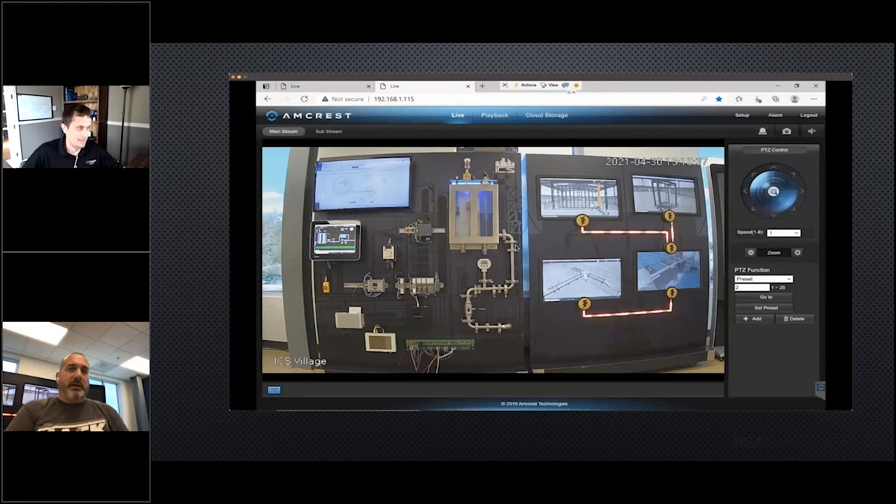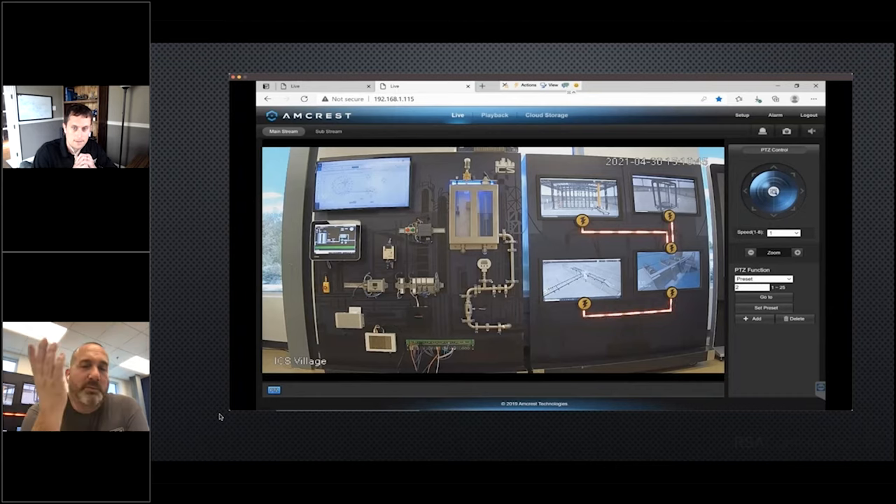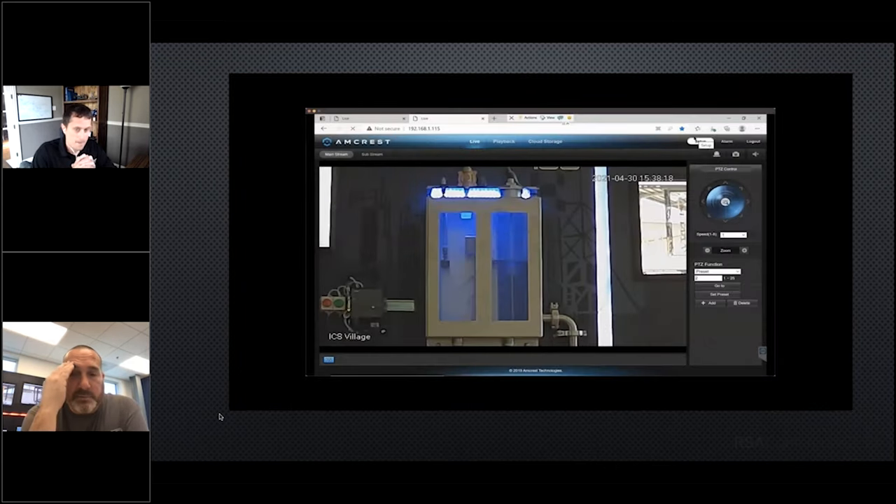We have a video here of what could happen with an attack on a control system. We're using the ICS Village range. The purpose is to show what could happen, then we'll walk through how to detect it, follow up with all the network traffic, the forensics part, and how to prevent it. So operators watching the HMI — all of a sudden the tank starts to overflow. Did somebody change the set point? Something happened to the network, but we don't quite know what yet.